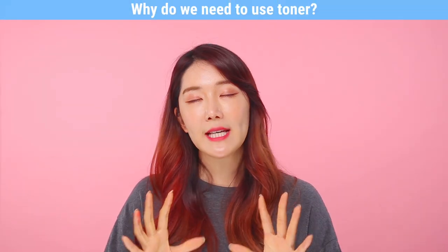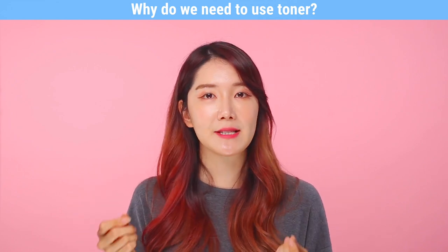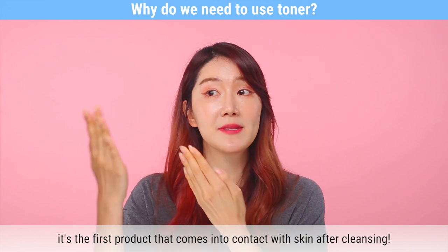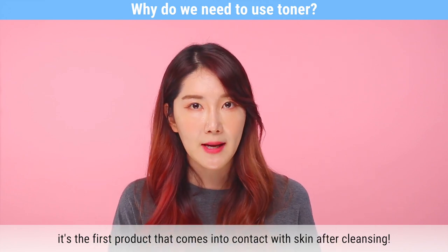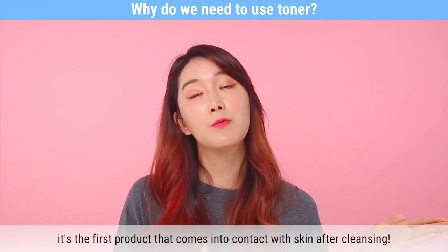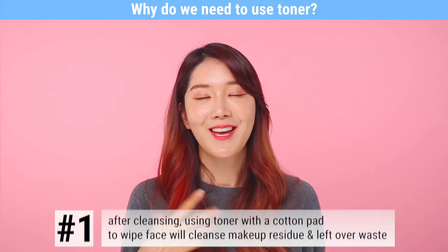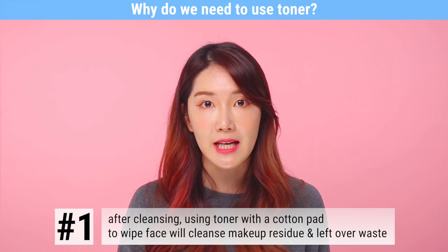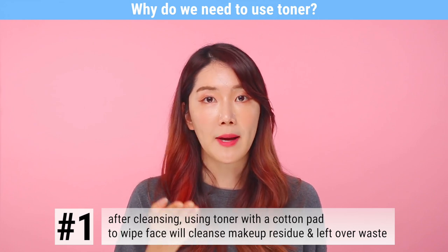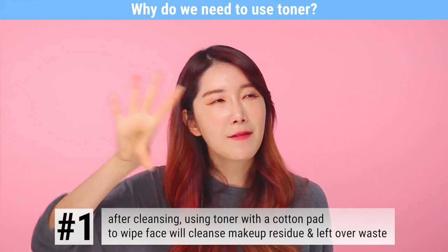So the question is, why do we need to use toner? The toner is a crucial step because after cleansing, it is the first product that comes in contact with your skin. So it is very important that you don't skip the toner step. Number one, you can think of the toner step as actually the last step of cleansing — using a cotton swab and your toner to wipe everything off.